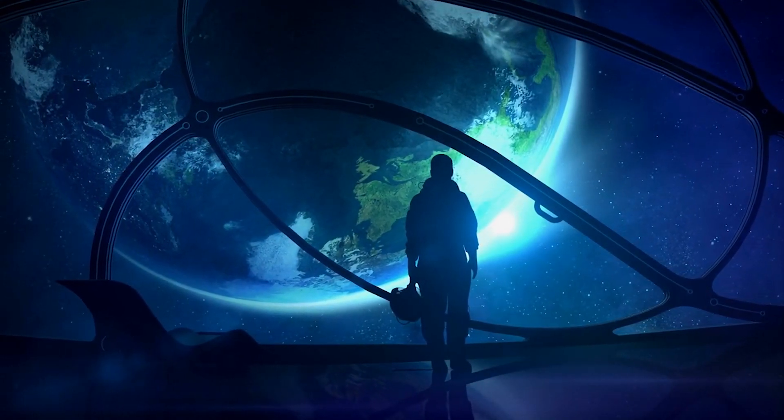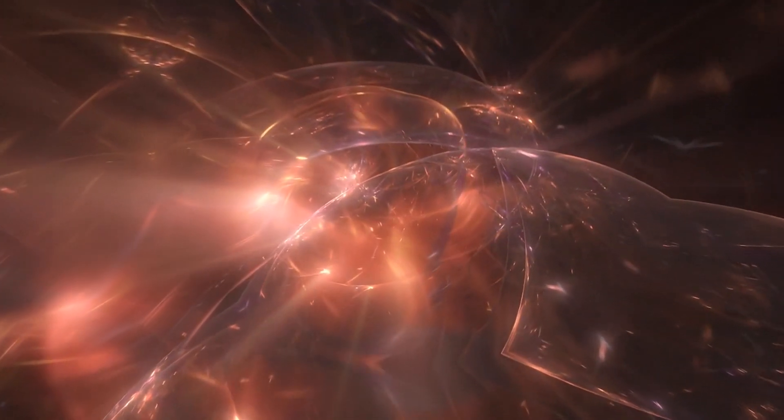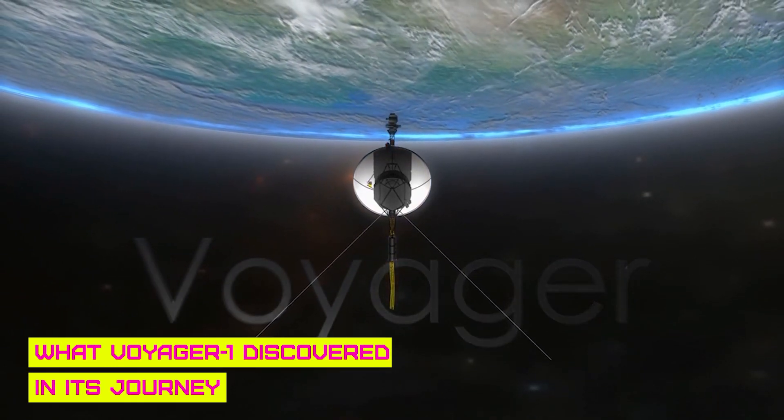Are you a space enthusiast? Is space exploration something that intrigues your curious mind? If yes, then this video is going to be the perfect place for you. In today's video, we're going to talk about what Voyager 1 discovered in its journey, so sit back and stay with us till the end to know how Saturn surprised Voyager 1.